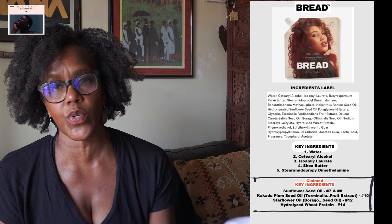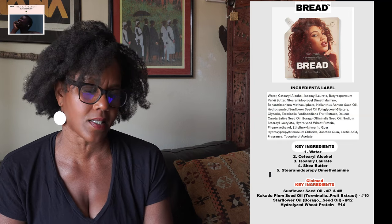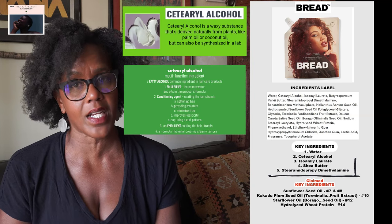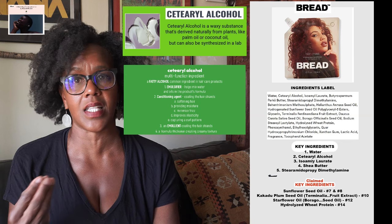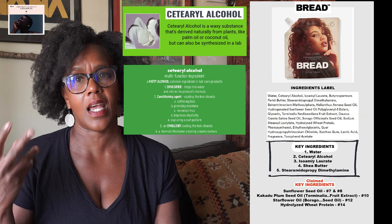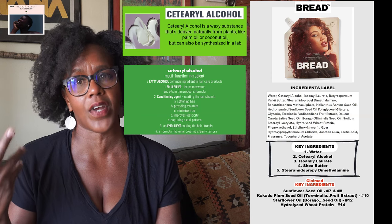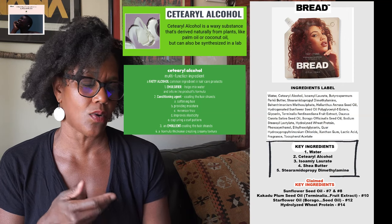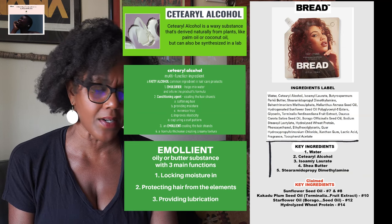Those ingredients aren't really contributing toward conditioning your hair, as proven by their low position on the label. The actual key ingredient doing the work is cetearyl alcohol at number two — a multi-functioning, very common ingredient. It's a creamy texture, helps coat the hair strands, helps capture a curl pattern, and it's an emulsifier as well as a conditioning agent. Number three, isoamyl laurate, is an emollient — an oil, another good ingredient. Number four, shea butter, is also an emollient.